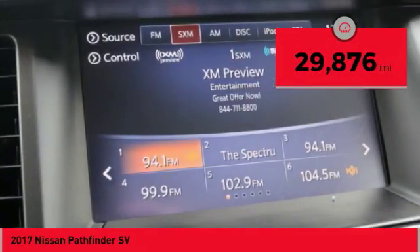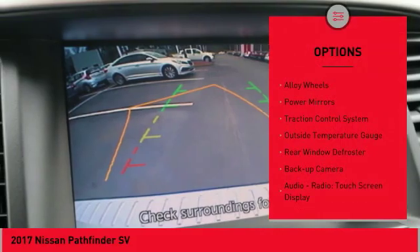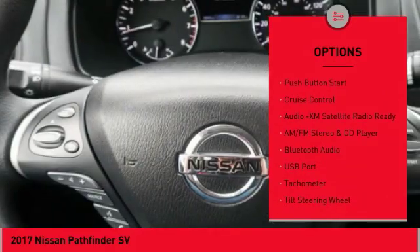This vehicle has less than 30,000 miles. Here are some of this vehicle's great options: alloy wheels, power mirrors, traction control system, outside temperature gauge, rear window defroster, and backup camera.